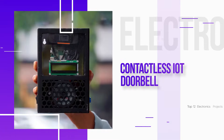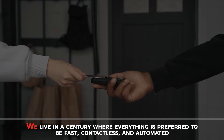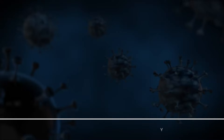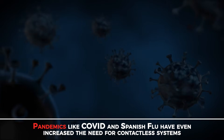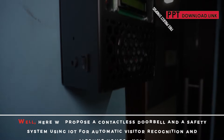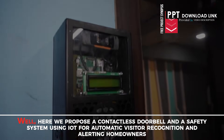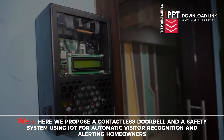Contactless IoT Doorbell. We live in a century where everything is preferred to be fast, contactless and automated. Pandemics like COVID and Spanish Flu have even increased the need for contactless systems. Here we propose a contactless doorbell and safety system using IoT for automatic visitor recognition and alerting homeowners.